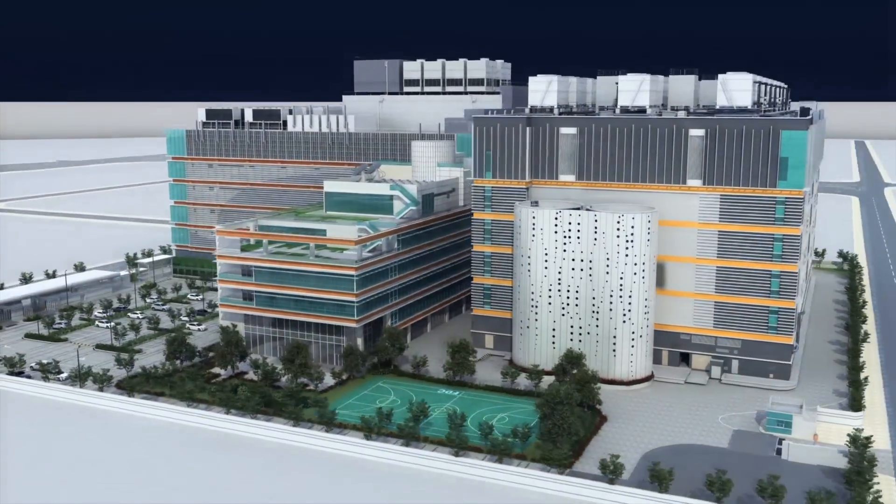With all the innovative data center technologies, FDC2 helps you stay ahead of the game in the digital world.